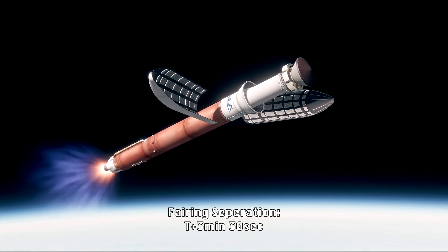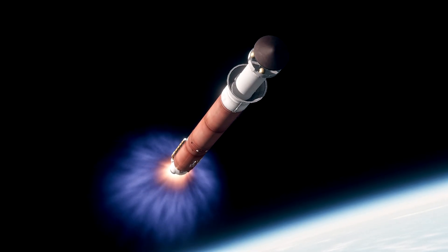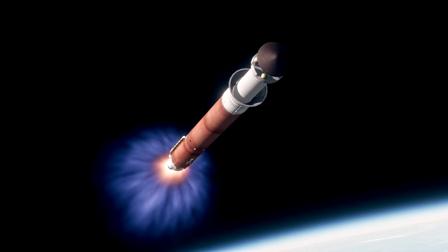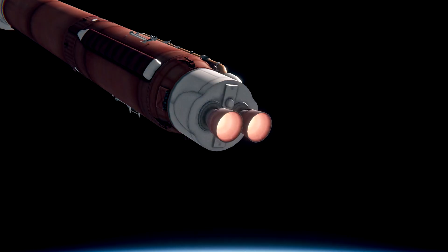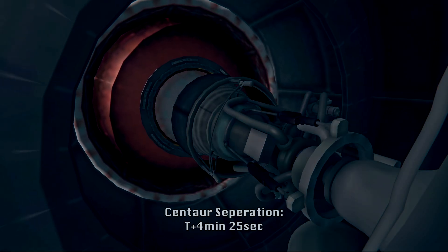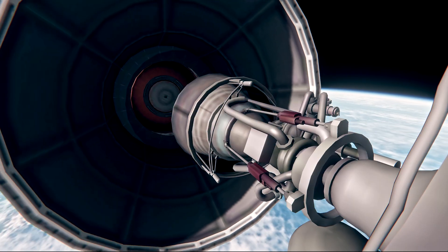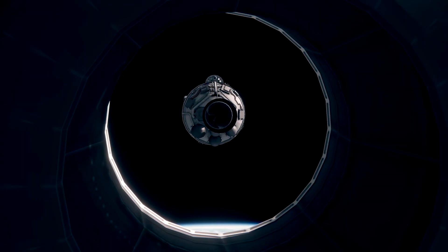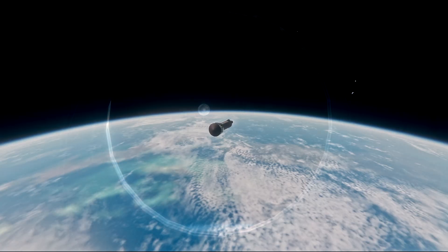We have good indication of payload fairing jettison and forward load reactor neck jettison. Standing by for main engine cutoff shortly. We have main engine cutoff through engine cutoff, standing by for stage separation. We have good indication of stage separation. Taper pressures are stable.